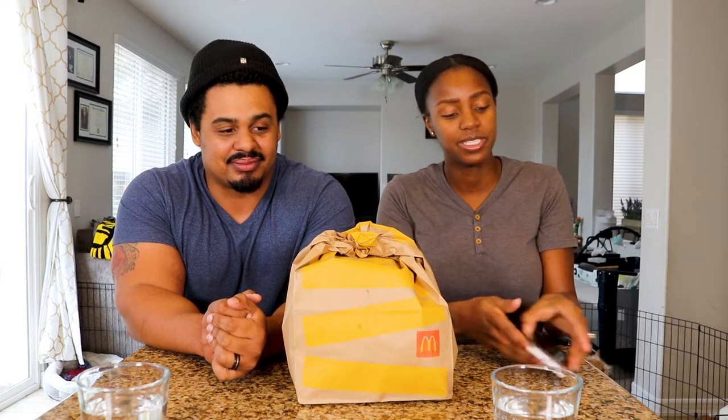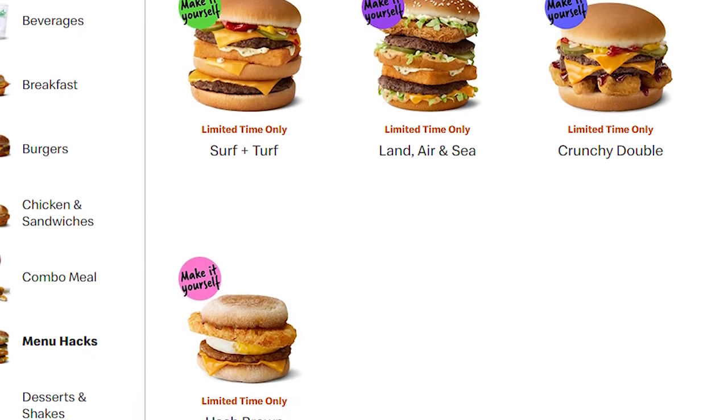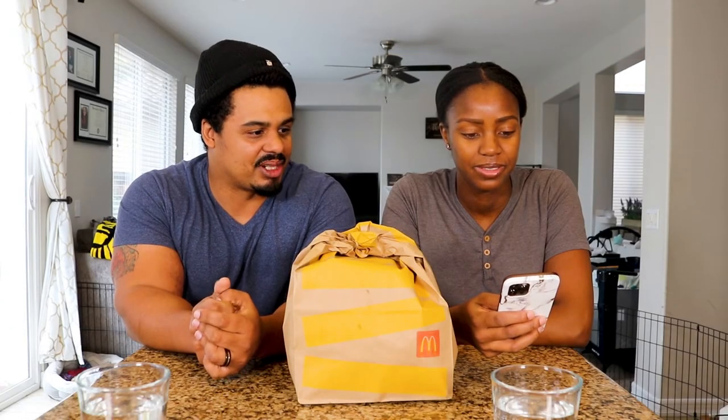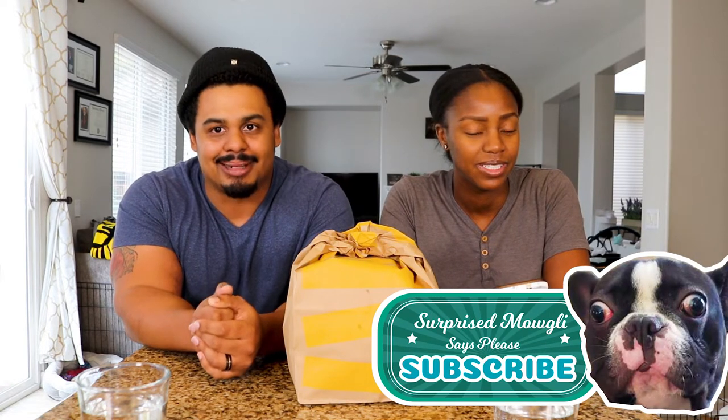Hey everybody, welcome to the Hatch Food Adventures. Today we've got a treat — kind of, possibly — for you and definitely for us. So McDonald's advertised this whole menu hack thing with all these crazy burgers that are like combinations: land, air and sea, surf and turf, crunchy double, hash brown McMuffin. It's like all these things combined. I was thinking they were probably inspired by Jack in the Box munchie menu. It seemed very munchie menu, but we're like hey, why not give it a shot.